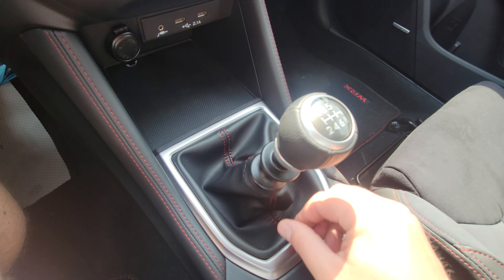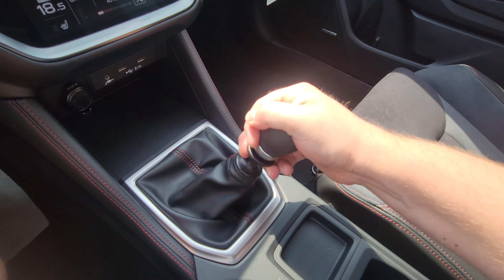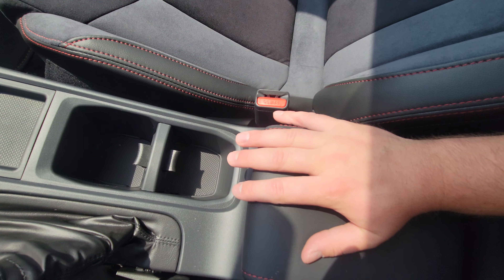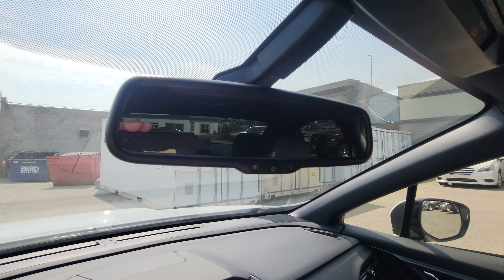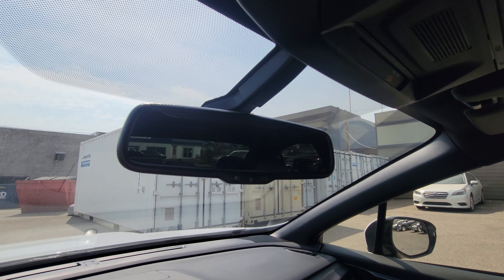Nice shifter boot with the same red contrast stitching as the rest of the car. Reverse with the 6-speed is a collar-up, over, and back. Cup holders and a change holder are nearby, with a little storage area in the armrest. There's a traditional handbrake, and up top is an auto-dimming rearview mirror — no switch to flick, it just automatically dims if someone has their brights on behind you.